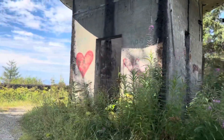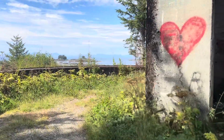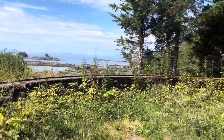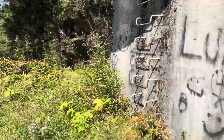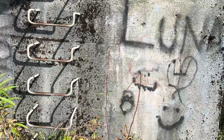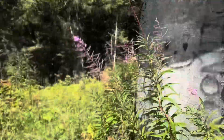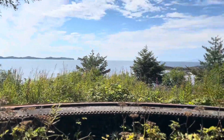This is one of the places where they would have guns — the gun turrets. You can actually go up here. There's the sea.